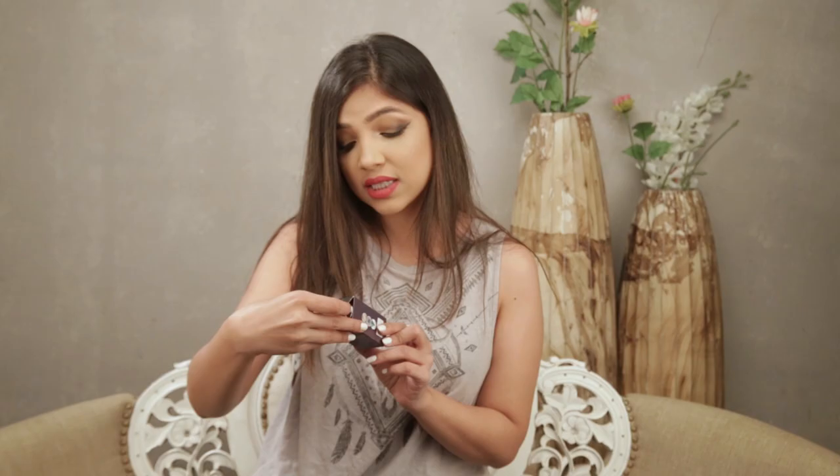The next thing is my Makeup Studio translucent powder. You've seen me use this in so many of my videos and I just can't seem to get rid of it. It is amazing for baking your face — if you don't know what baking means, go watch my previous videos. This is like to die for, trust me on this.